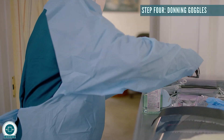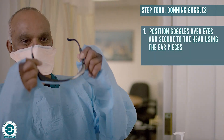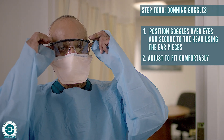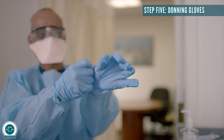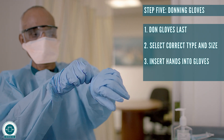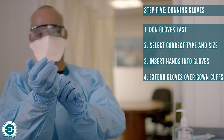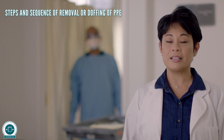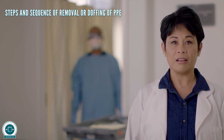Step four: donning goggles. Position goggles over eyes and secure to the head using the ear pieces. Adjust to fit comfortably. Step five: donning gloves. Don gloves last. Select correct type and size. Insert hands into gloves. Extend gloves over gown cuffs. Now we will watch a demonstration of the steps and sequence of removal or doffing of PPE.